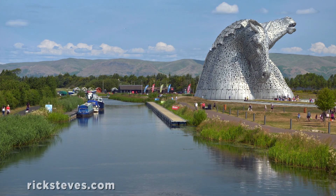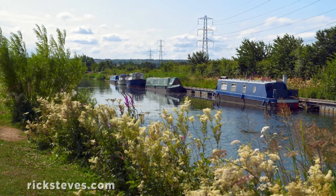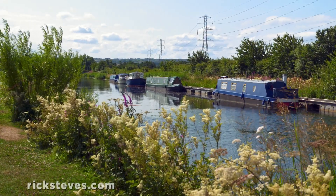The Kelpies stand beside an actual historic canal where, two centuries ago, hard-working real horses towed heavily-laden barges.